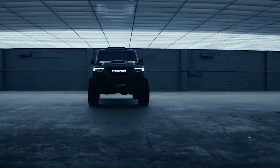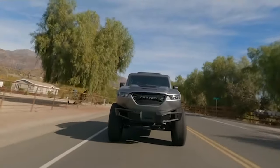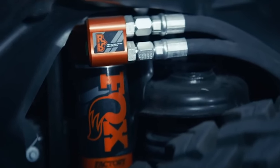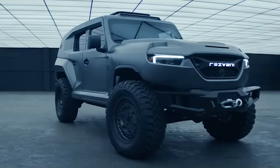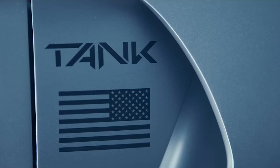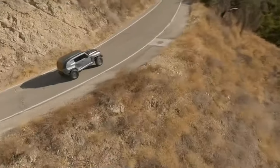At number one, the Resvani Tank X stands as an automotive icon of extreme capability, blending ruggedness, power, and unmatched design. Underneath the formidable exterior, it boasts a powerful supercharged V8 engine delivering breathtaking power and torque. Its exterior design is a testament to its military-inspired heritage, featuring a rugged yet sleek silhouette, a bold grille, and aggressive lines that define its muscular body — exuding an air of invincibility and adventure.